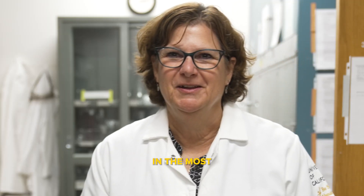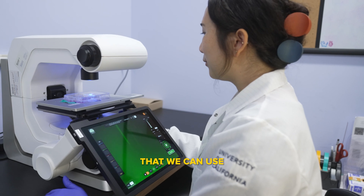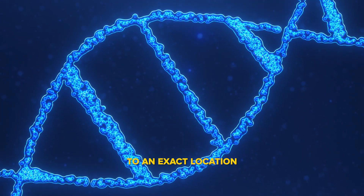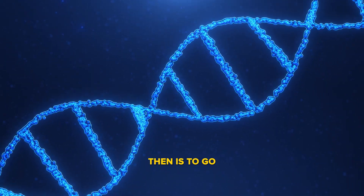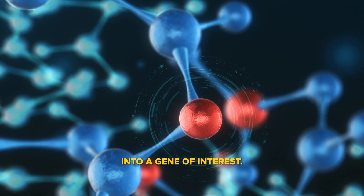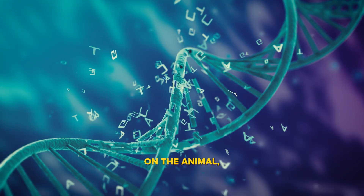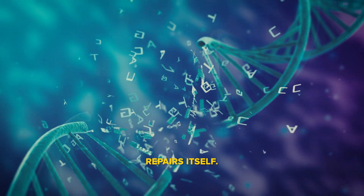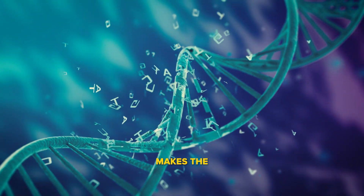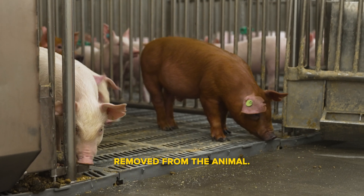Gene editing, in the most simplest terms, is a biotechnology that we can use to go into an exact location in the genome. The goal of gene editing is to go into a gene of interest. If we want to eliminate that gene from being functional in the animal, we can break the DNA at a desired spot in that gene, it repairs itself, and hopefully that repair makes the gene non-functional, so that trait is basically removed from the animal.